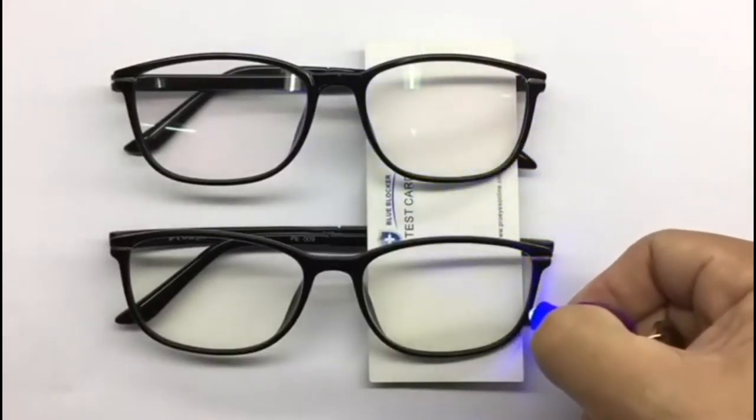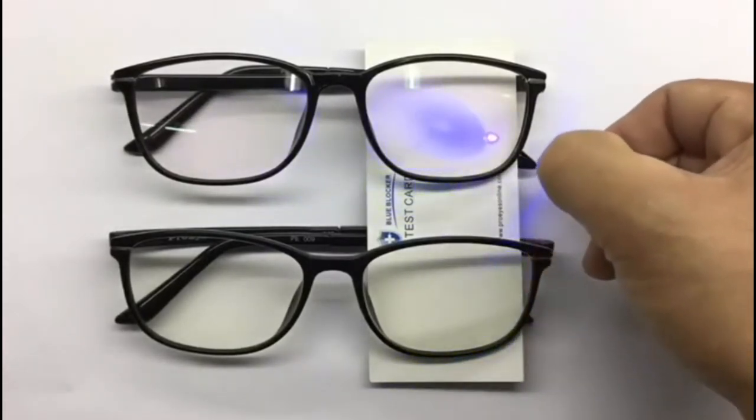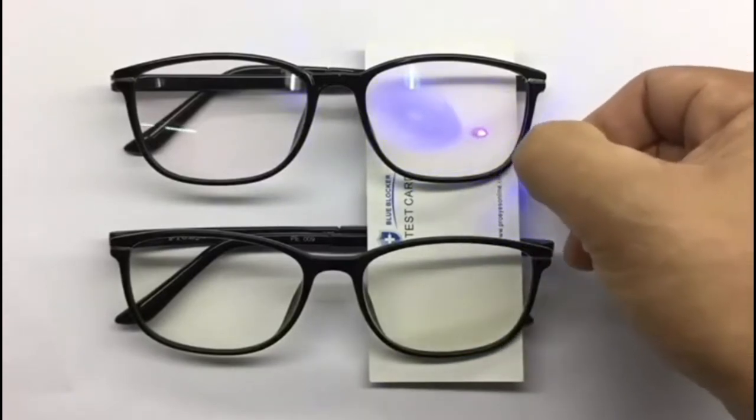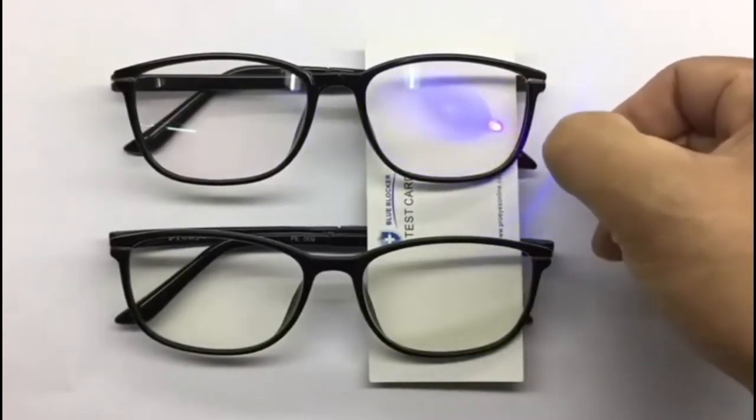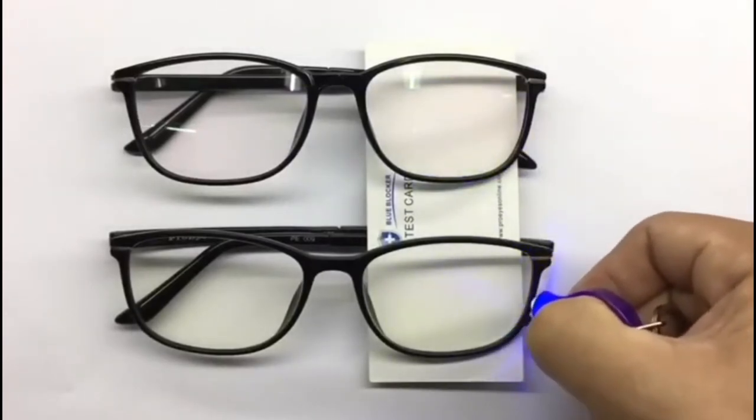Blue light glasses are lenses with the ability to filter out the blue light emitted by most electronic devices, which is what damages our eyes and impairs our sleep. In this channel we show you how to make your room look amazing, and we even care about your health — these seem like reasons enough to subscribe right now, or at least leave a thumbs up to motivate us to make more videos like this.